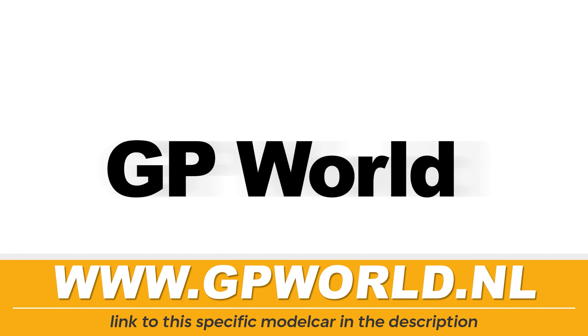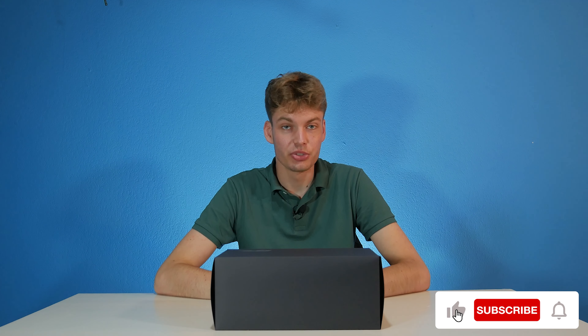Thank you GPWorld for sponsoring today's video. Welcome everybody — today we are going to review the Ferrari 412T2, but you probably heard it all in the intro before this. So let's get straight into the box.